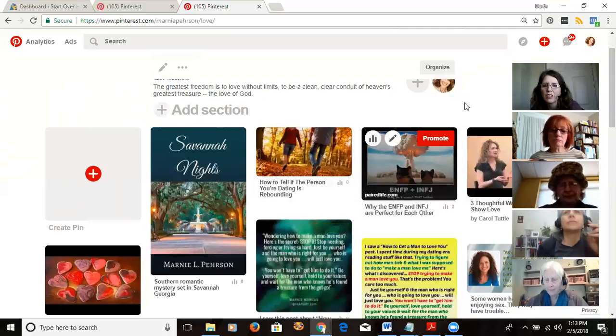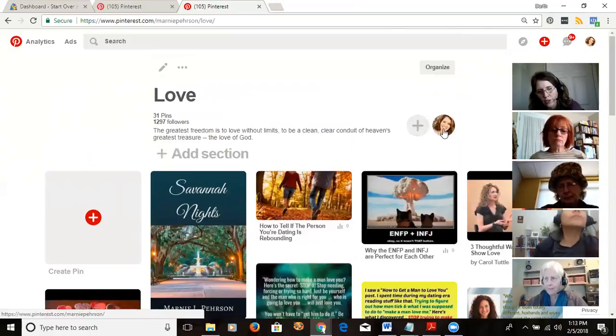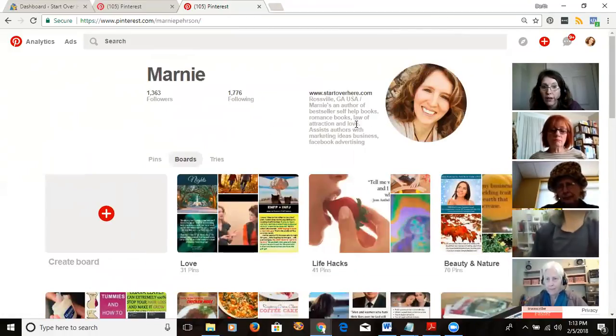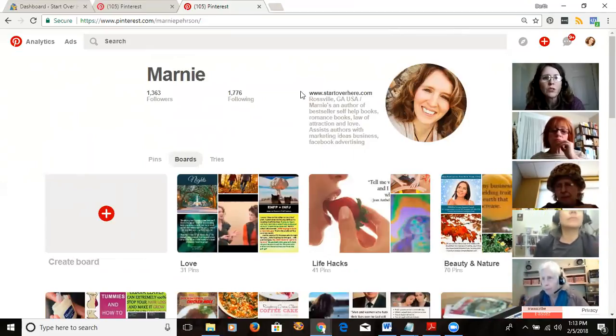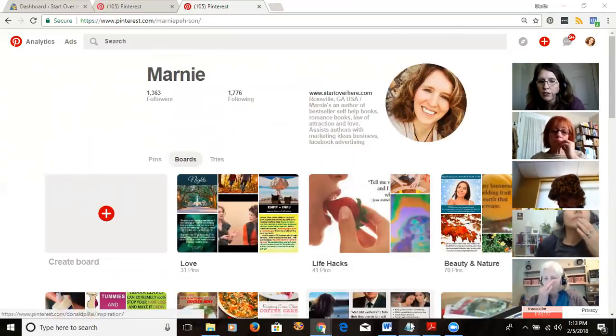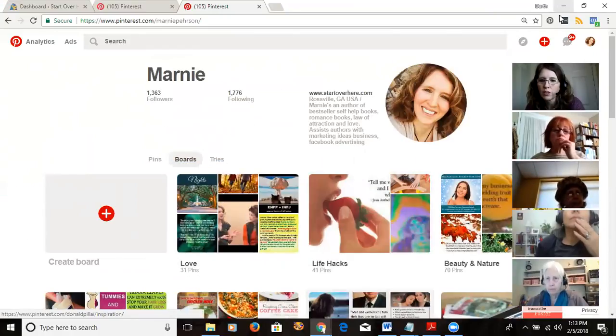Another thing you want to do is get some keywords into your bio. If you've used Pinterest, you know we hardly ever click all the way through to somebody's profile, but in case people do — and also so Pinterest knows what you're about — you want keywords in your bio. And you don't just guess them.